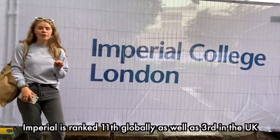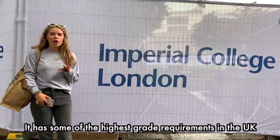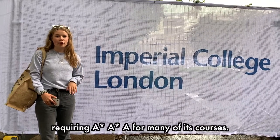Imperial is ranked 11th globally as well as third in the UK after Oxford and Cambridge. It has one of the highest grade requirements in the UK, requiring A* A* A for many of its courses.